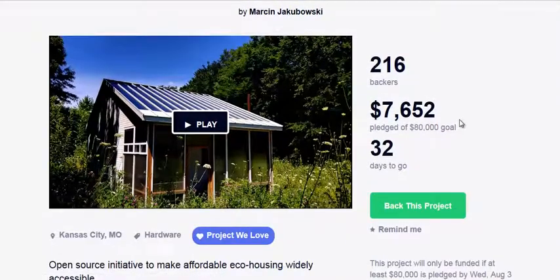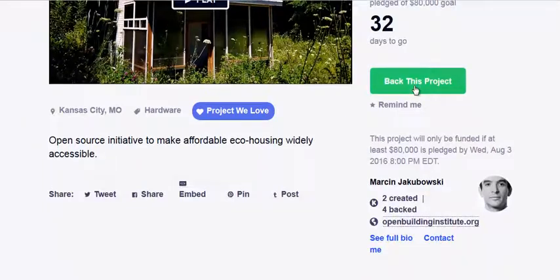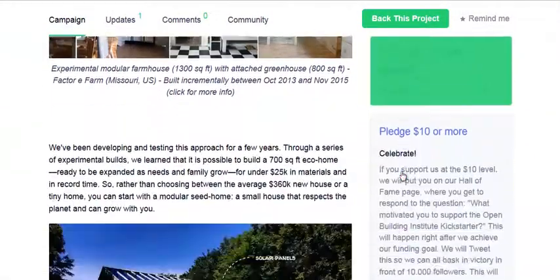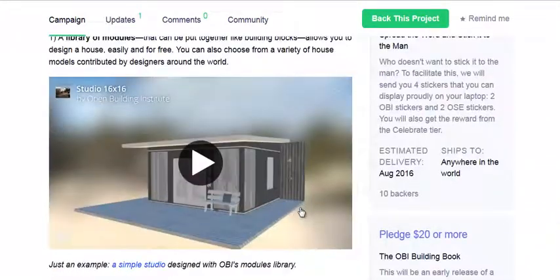This is their Kickstarter page. As you can see, they're trying to reach an $80,000 goal in about 30 days. It is July 2nd right now. I hope they do make it because this could be great. It is an open source project, and they say you're free to build, modify, and sell if you please — just like all their other projects at Open Source Ecology.